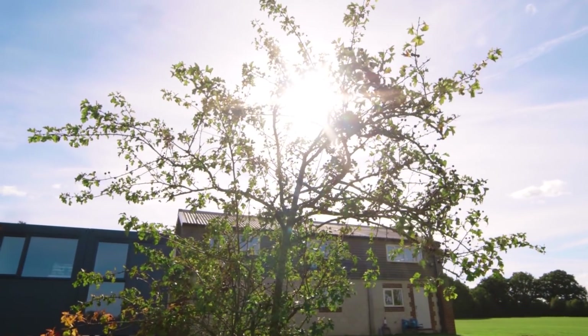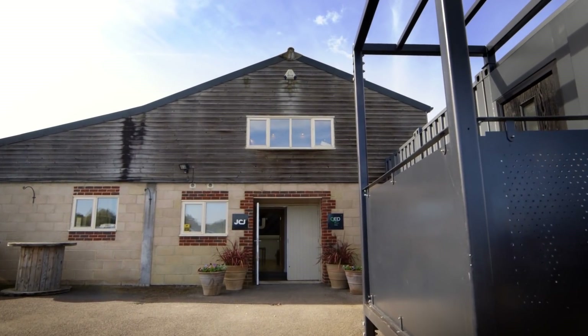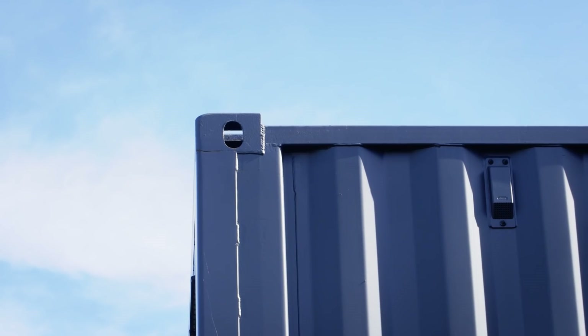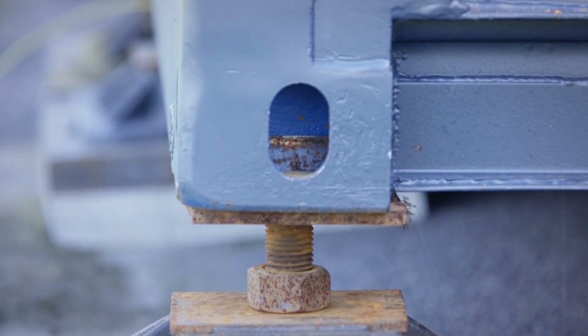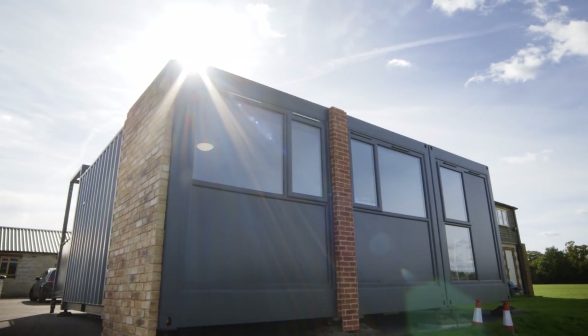Shipping container architecture is increasingly becoming more popular and more widely adopted in a range of applications — a lot of entertainment, retail, restaurants. It's quite funky, it's different. Architects and designers like them because you've got that structural integrity — you can cantilever them off each other, you can play with them, you can literally take the container and invert it and stand it on its end and it performs really well structurally.